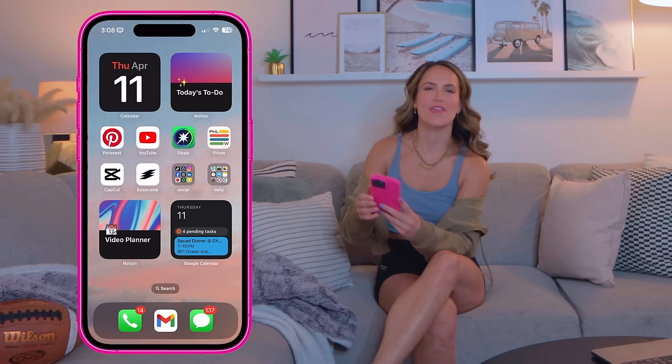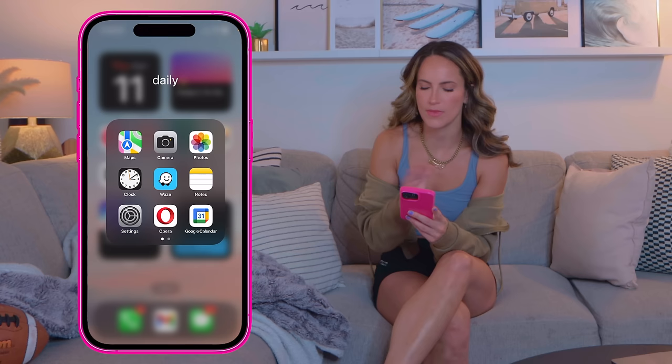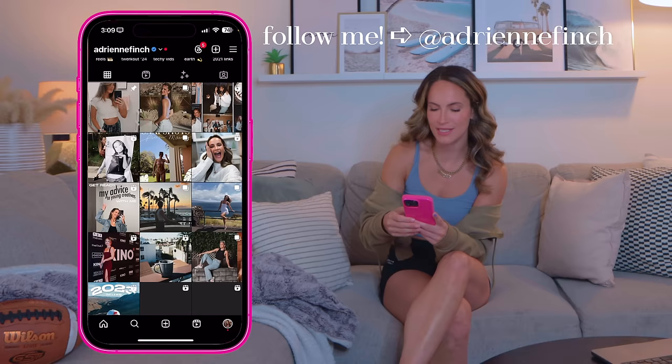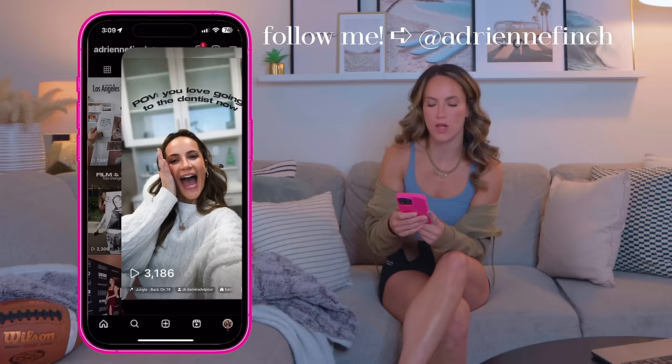Then I have my daily folder. If you've watched my previous 'What's on my iPhone' videos, this has pretty much not changed in like five years — just all the basics I use every day. Then there's a social media folder. Out of those I really only use Instagram and TikTok the most. I've been going hard on Instagram Reels lately — doing little vlogs — so maybe give it a follow.